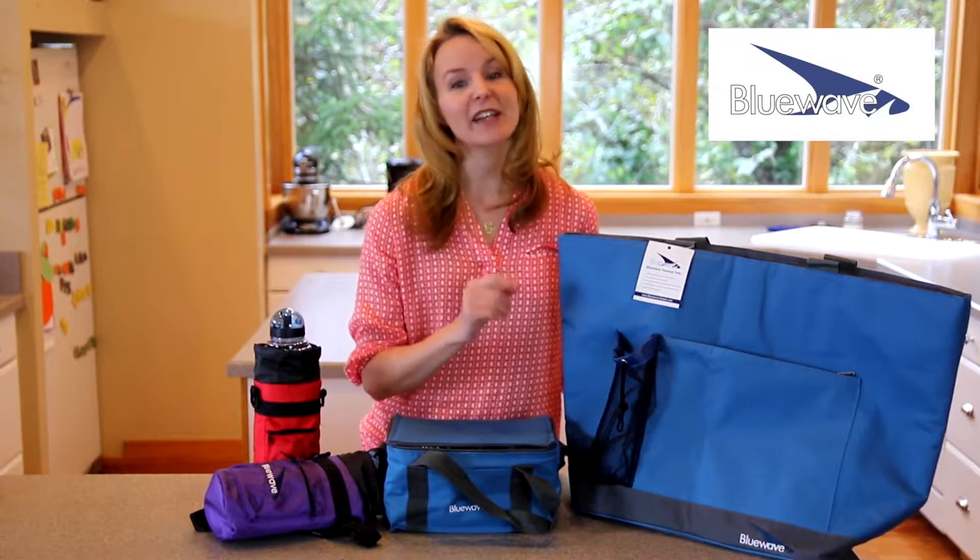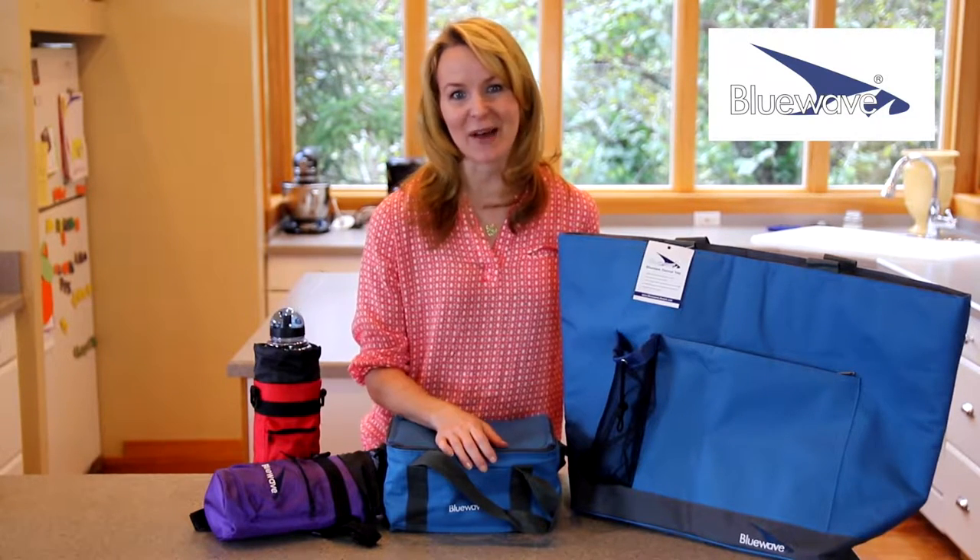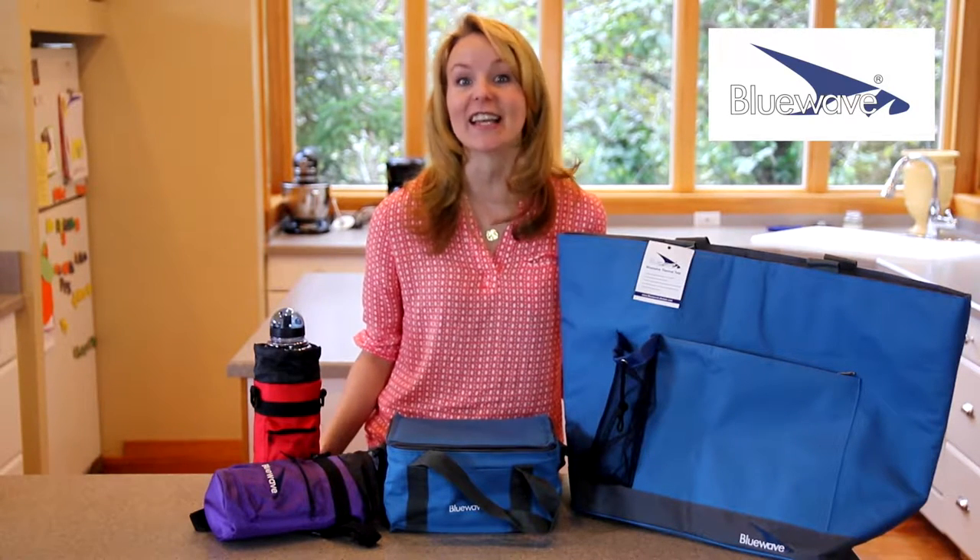an adjustable strap and a small pocket for your IDs and money. It also features a belt loop and carabiner, expanding its functionality even more.